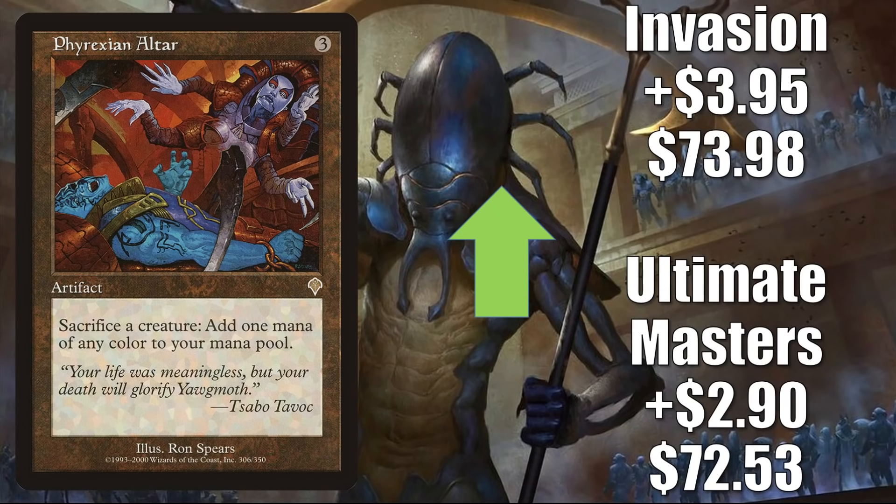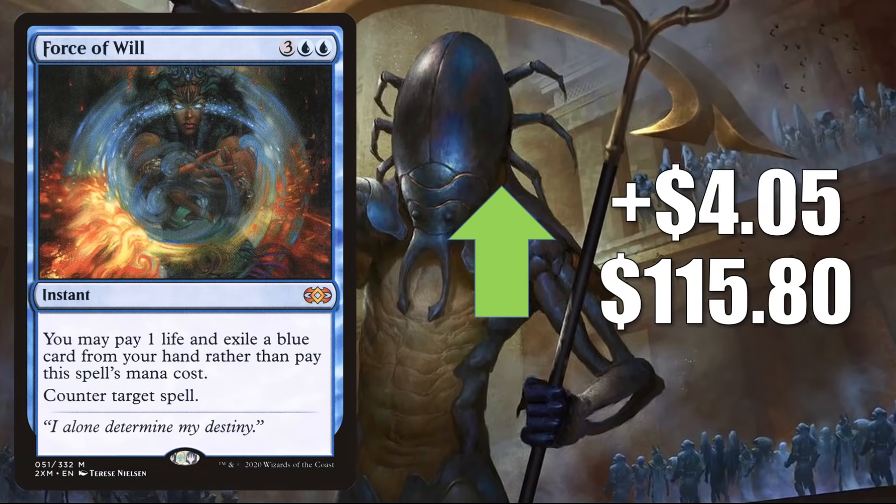Phyrexian Altar is a great Commander card and combo enabler in various builds. Many players are now using it as an upgrade to Undead Unleashed, or putting it in fresh builds around Wilhelt the Rot Reaper. It's also getting some additional Commander play in Jarad, Golgari Lich Lord slash Ormendahl the Corrupted decks. The Ultimate Masters copy goes up $2.90 this week to $72.53 and the Invasion copy is up $3.95 to $73.98. Force of Will from Double Masters is a very popular Commander card in many different decks and also a Legacy and Vintage staple, going up $4.05 this week to $115.80.